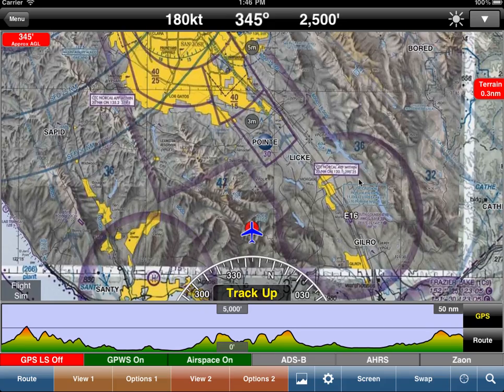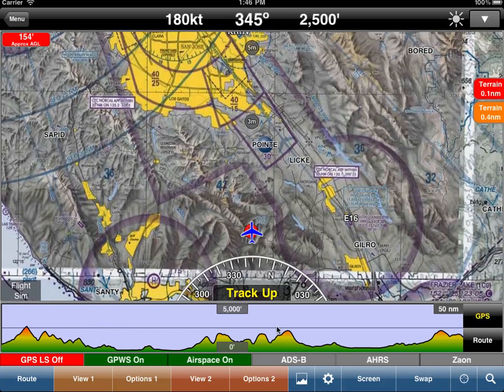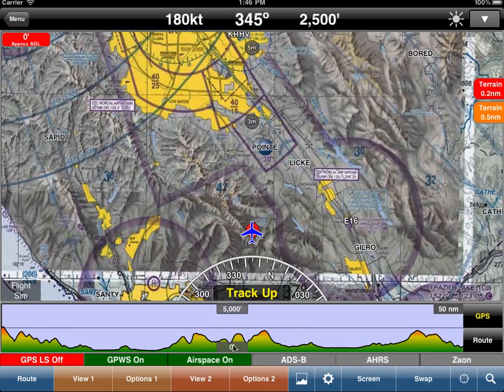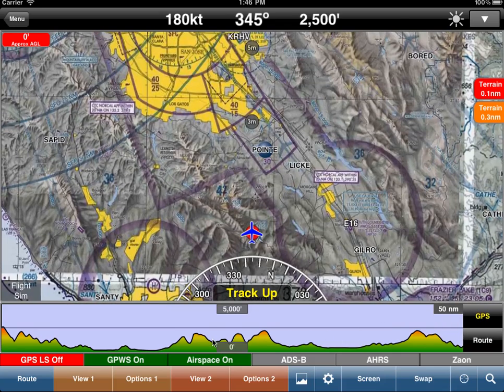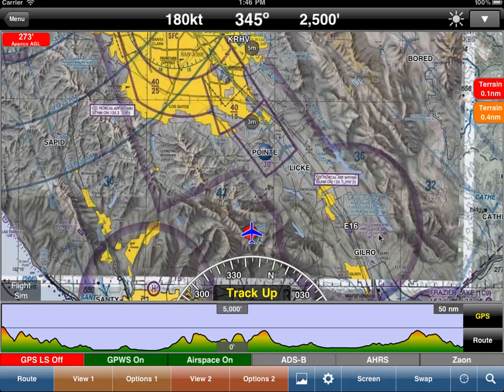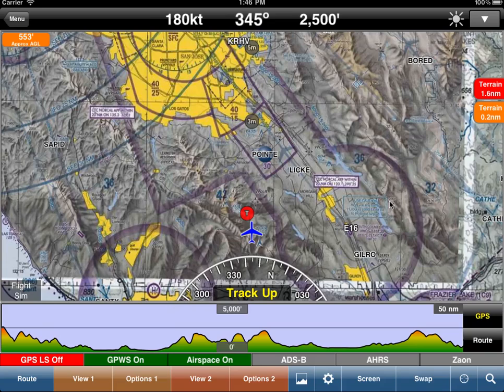We've introduced this feature in addition to our passive radar altimeter and the terrain profile view, which shows your minimum altitude between 0 and 5,000 feet and looks 50 miles in front of you. You can pinch to zoom this — just pinch horizontally with your fingers. We're continually adding these features to try to keep pilots safe.